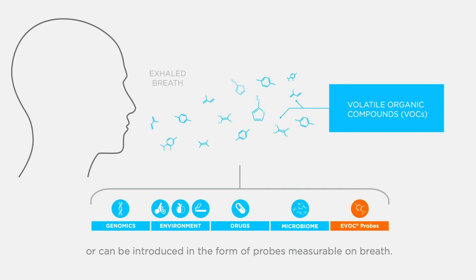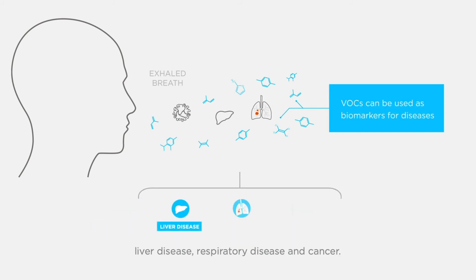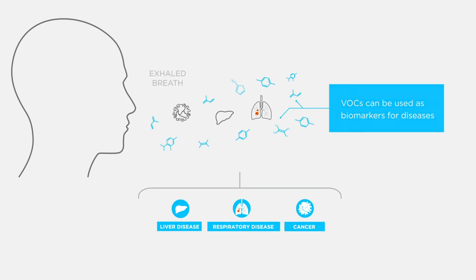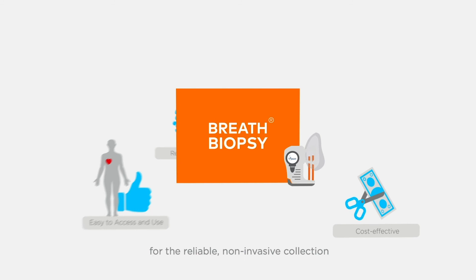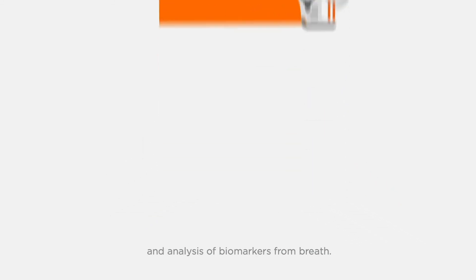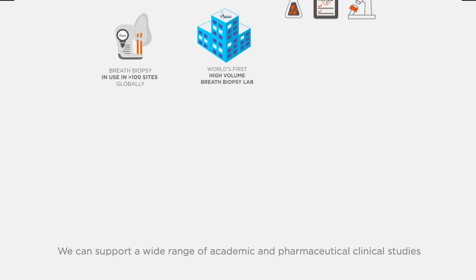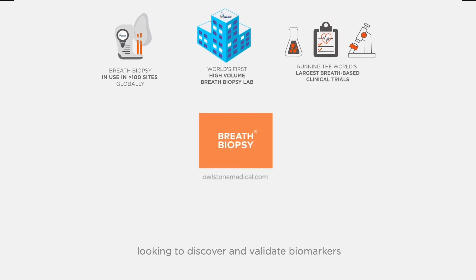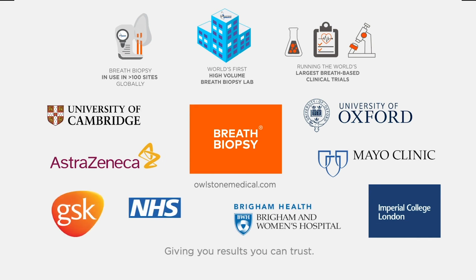VOCs can be introduced in the form of probes measurable on breath, and some VOCs can be used as biomarkers for diseases such as liver disease, respiratory disease, and cancer. Breath biopsy offers a complete solution for the reliable, non-invasive collection and analysis of biomarkers from breath. We support a wide range of academic, pharmaceutical, and clinical studies looking to discover and validate biomarkers for early detection and precision medicine — giving you results you can trust.